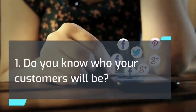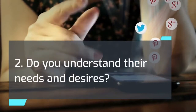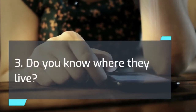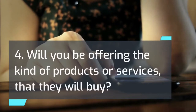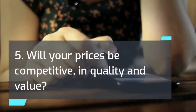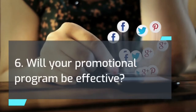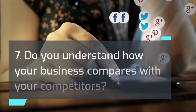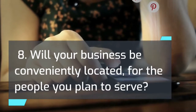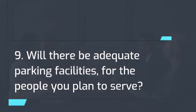Key market analysis questions include: 1) Do you know who your customers will be? 2) Do you understand their needs and desires? 3) Do you know where they live? 4) Will you be offering the kind of products or services that they will buy? 5) Will your prices be competitive in quality and value? 6) Will your promotional program be effective? 7) Do you understand how your business compares with your competitors? 8) Will your business be conveniently located for the people you plan to serve? 9) Will there be adequate parking facilities for the people you plan to serve?